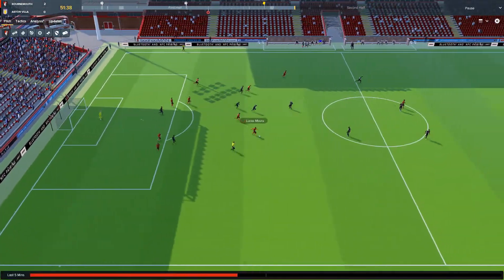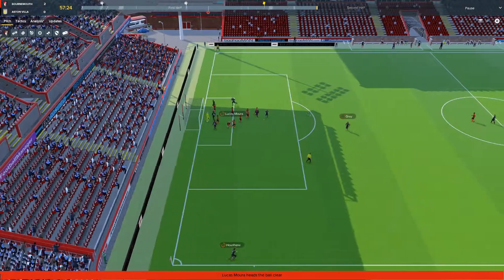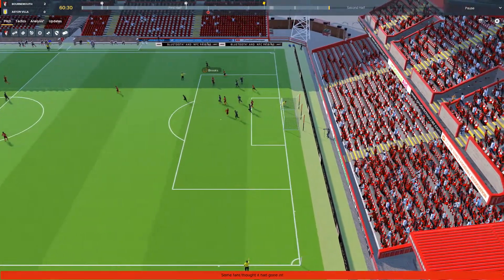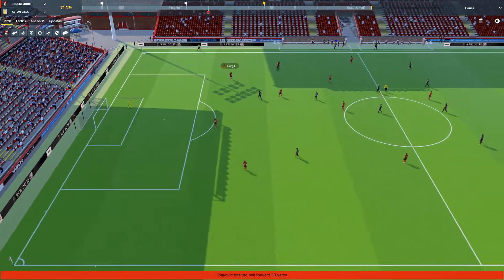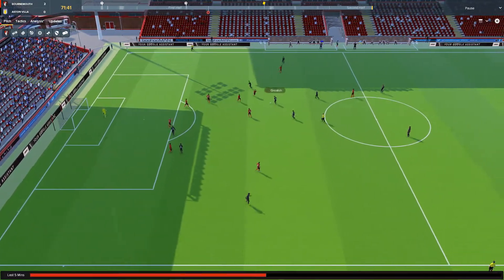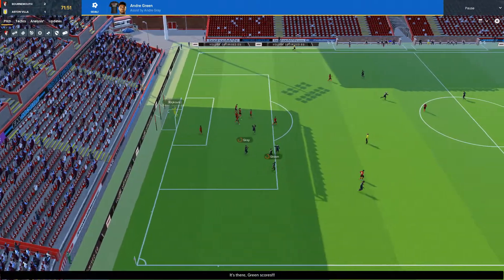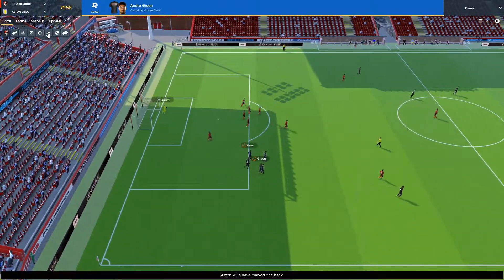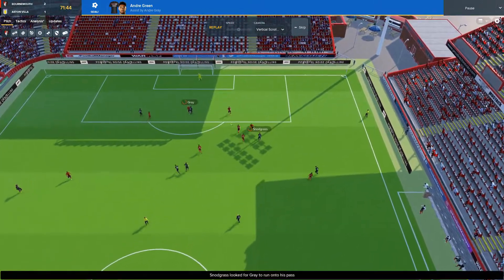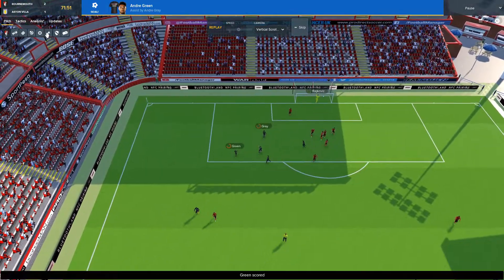Backs to the wall defending there. Dembele's looking for that through ball — he gets it but he's offside. That's another corner for Aston Villa. Gray — oh. Tierney with a throw. Hindman, Brooks. Rekovic, goal kick, Cargill plays it over to Frey, plays it long to Jordan Ibe who misses the ball. Aston Villa go up to Green, now to Snodgrass, Grealish, Snodgrass again, plays it into Gray — it's a great save but Rekovic has spilled it, and it's a tap-in for Andre Green. Poor defending. Not much to be done there.